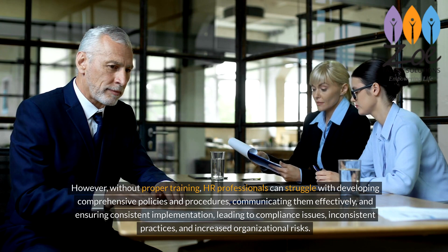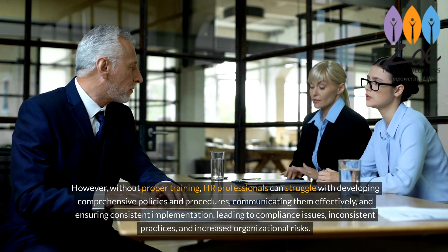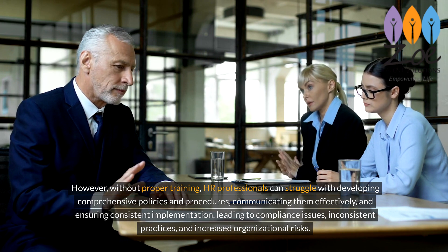Without proper training, HR professionals can struggle with communicating policies effectively and ensuring consistent implementation, leading to compliance issues, inconsistent practices, and increased organizational risks.